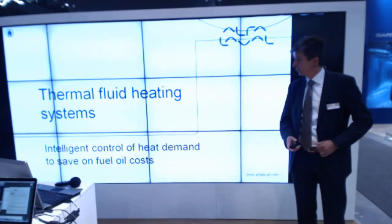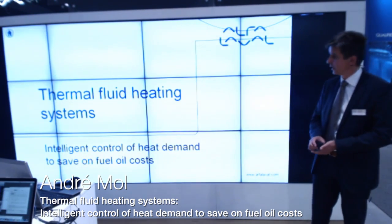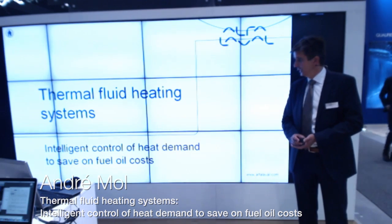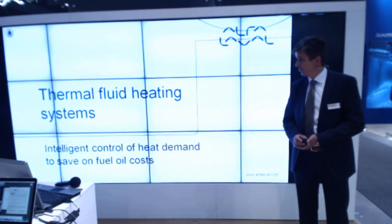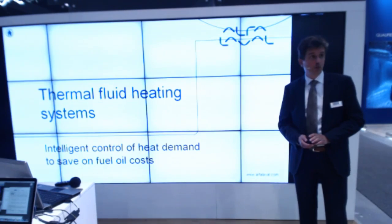Good morning, my name is André Moll. I'm based in the Netherlands and I'm responsible for a product line called Thermal Fluid Systems. My presentation today is about intelligent control of heat demand in order to save fuel costs.